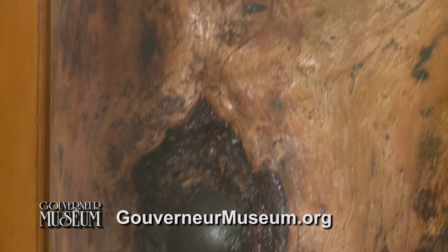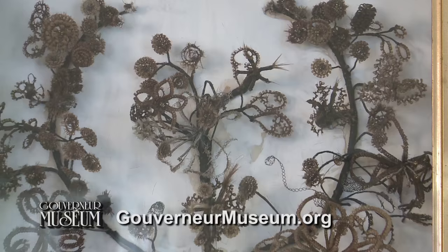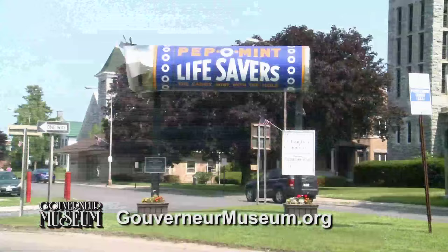A tree with unexploded Civil War shells buried inside, a Victorian-era framed wreath made of human hair, the very first 3D device, a two-headed calf, and so much more right in Gouverneur.